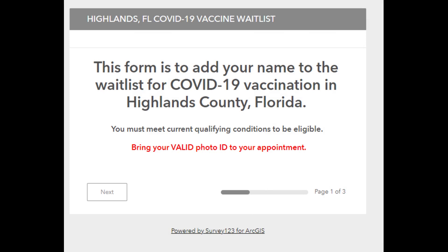At this point, you are being told that this form is to add your name to the wait list for the COVID-19 vaccine here in Highlands County, Florida. Click next.